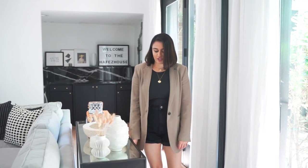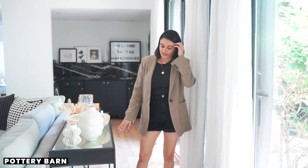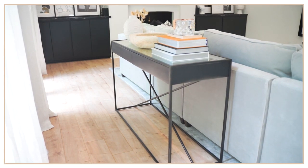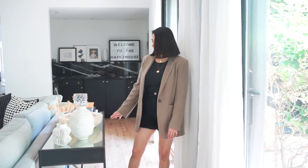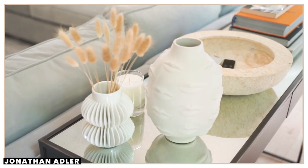And then this console is such a cherished piece — it's one of the first things that I ever bought from Pottery Barn and I really love it. It's a steel and glass console table which fits perfectly behind this really large couch and it's so functional to have. On here I have some decorative pieces including a vase from Jonathan Adler.